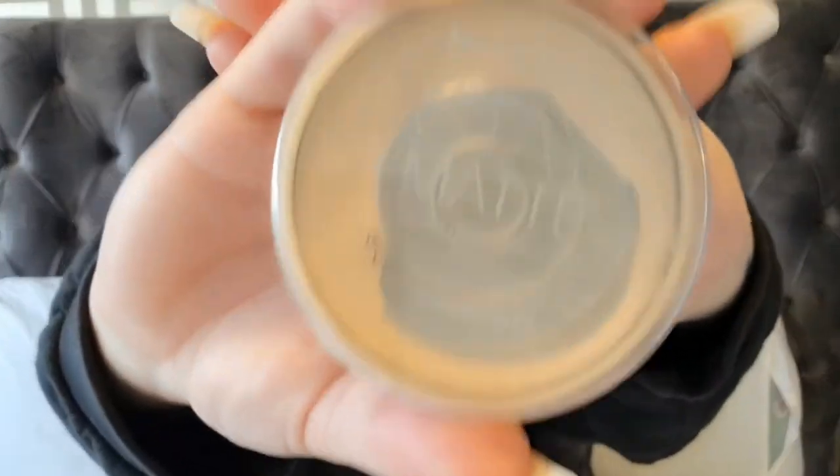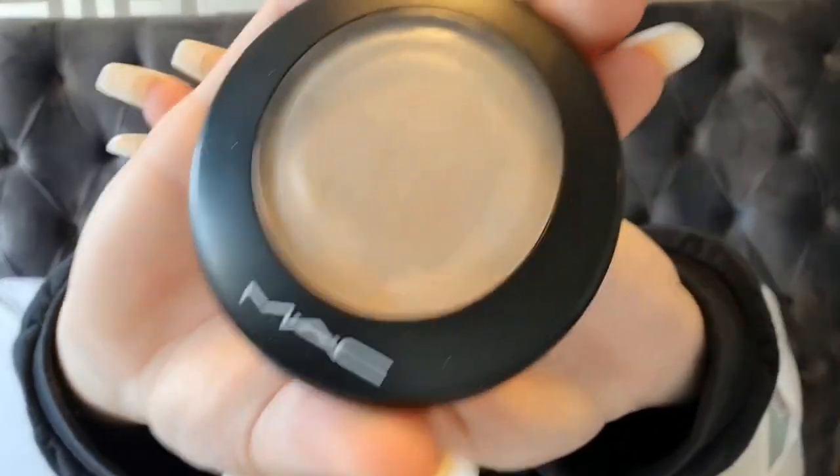For blush I use the Laura Geller Blush and Brighten in Berry. Then I go in with powder — this is the Rimmel Stay Matte in the shade transparent. Then I put a bit of highlight on, which is the MAC Mineralized Skin Finish in Light Scapade.